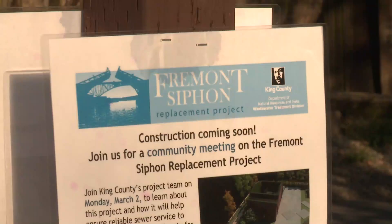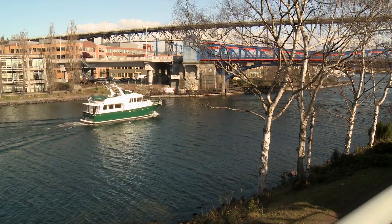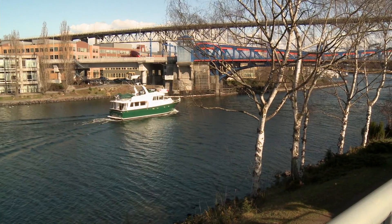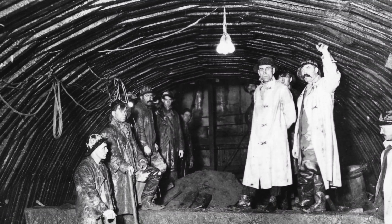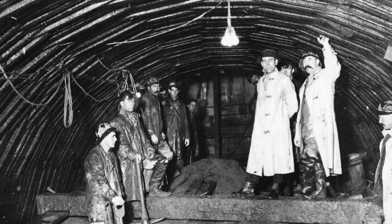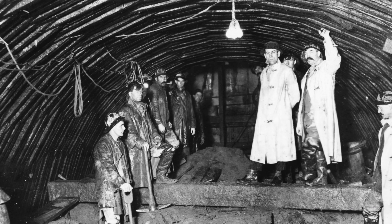In Seattle, Washington, construction is about to begin on the Fremont Siphon, a wastewater conveyance tunnel that extends under the Lake Washington Ship Canal. After providing service for almost a hundred years, the Fremont Siphon has reached the end of its service life and requires replacement.